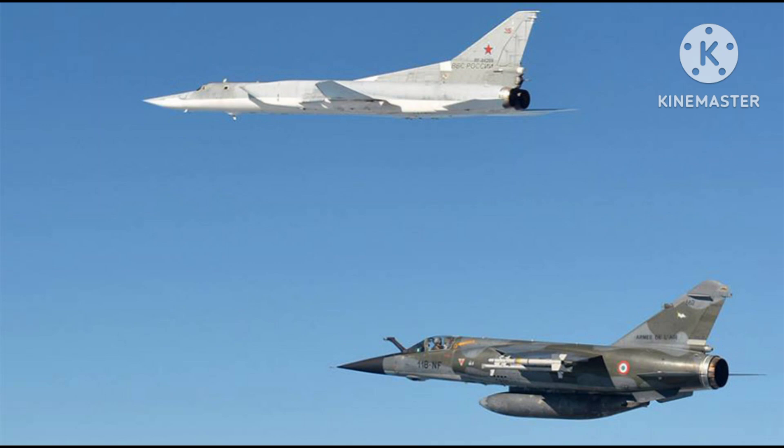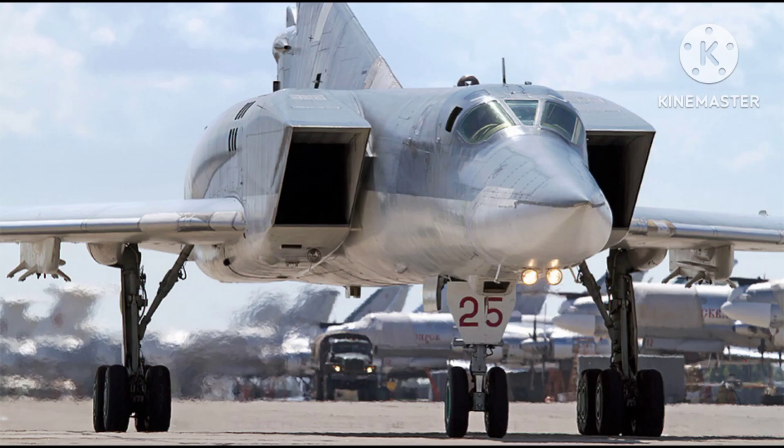Its armament includes KH-22 long-range anti-ship missiles, KH-15 air-launched nuclear missiles, FAB-series conventional bombs, and more.